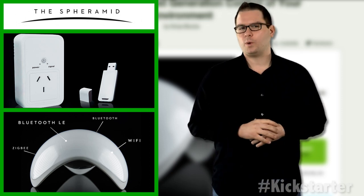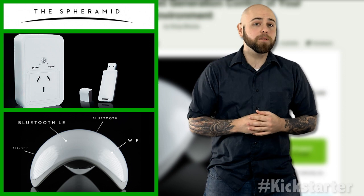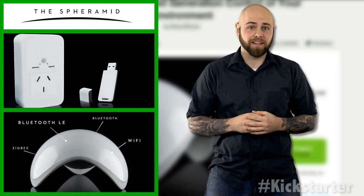The device includes Bluetooth, Wi-Fi, and ZigBee, allowing for control of multiple devices. But because it's an open source product, almost anybody can write and share a driver to connect a device to the sphere.